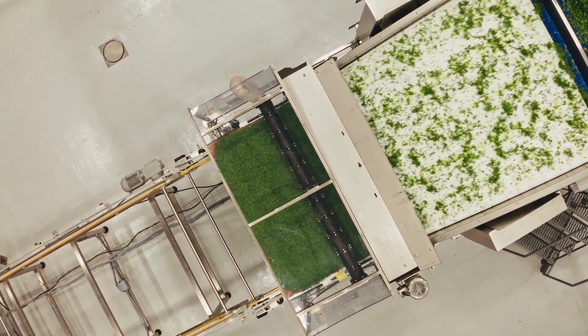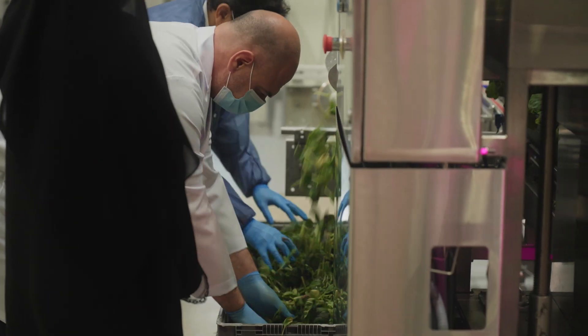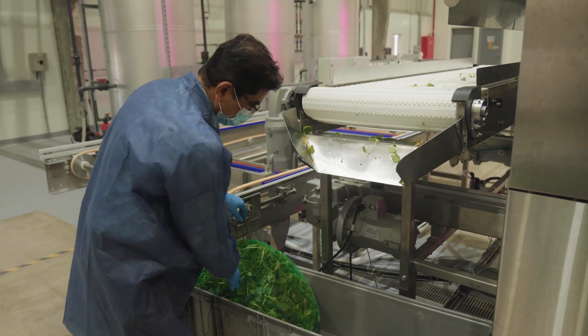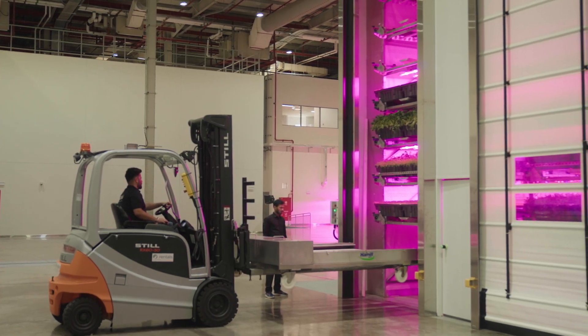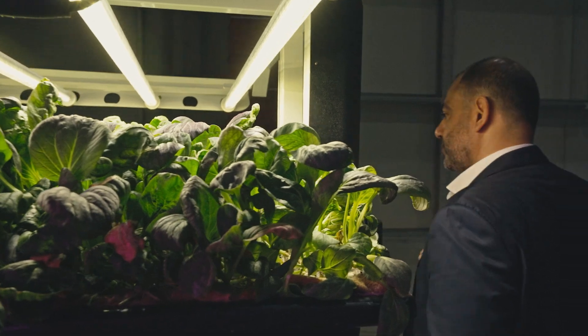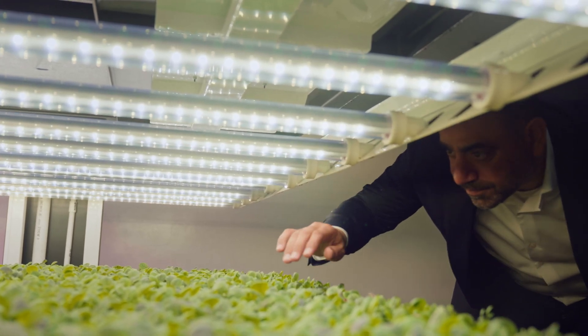By combining biology and technologies like machine vision, machine learning, robotics and artificial intelligence, we can produce more food sustainably — food that is nutritious for the growing population in this region and similar regions around the world. Technology is very critical for the food revolution. The whole idea of controlled environment agriculture is to make sure that you're using minimal resources with the highest impact.